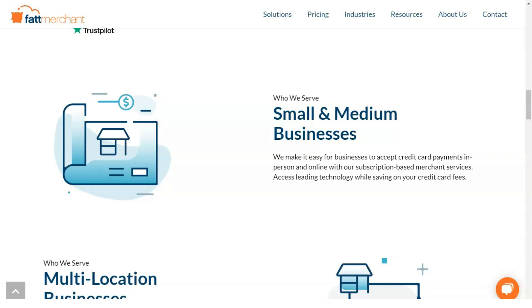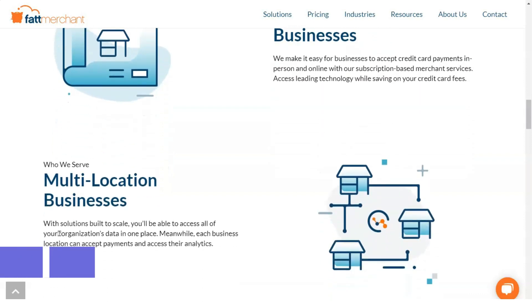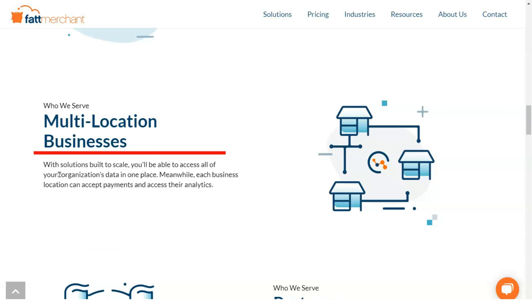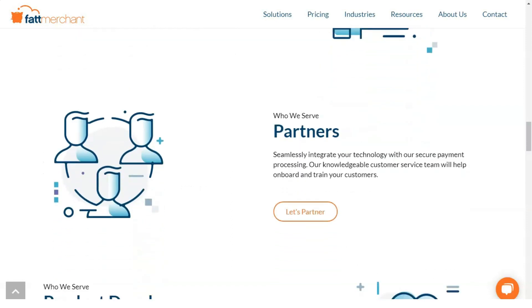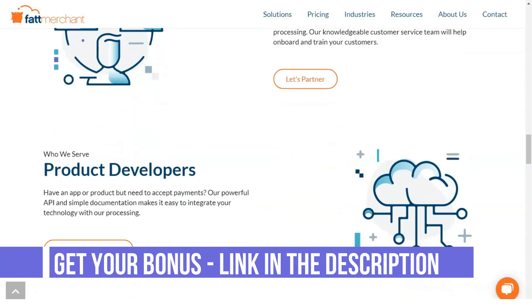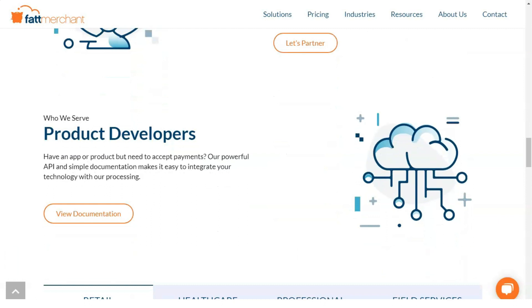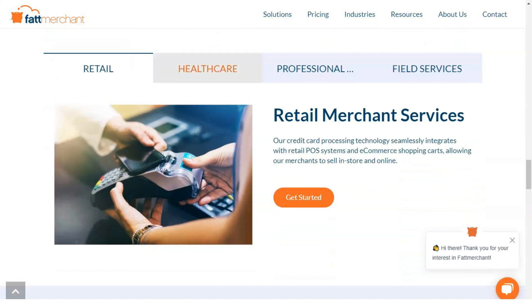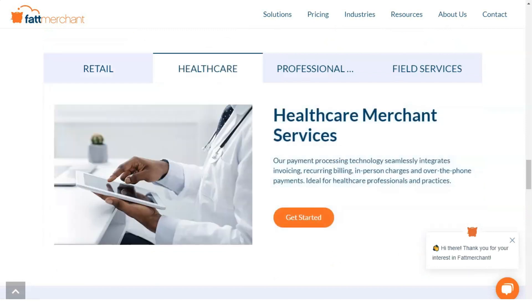If you process more than $500,000 per year, you upgrade to the enterprise platform. The starter platform does not include integrated analytical reports, but you can add it for an additional $20 per month. Other features not included in the starter plan but available with the enterprise platform are a card account renewal tool, data leakage protection and tokenization, and a dedicated account manager. The Fattmerchant enterprise platform plan is for businesses that process over $5 million per year.